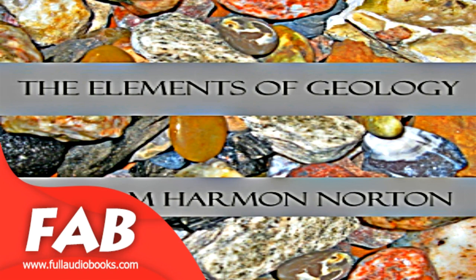Section seventeen of The Elements of Geology. This is a LibriVox recording; all LibriVox recordings are in the public domain. Recording by Adam Marsetich, Alexandria, Virginia, July 2010. The Elements of Geology by William Harman Norton, Chapter Eleven: Volcanoes.